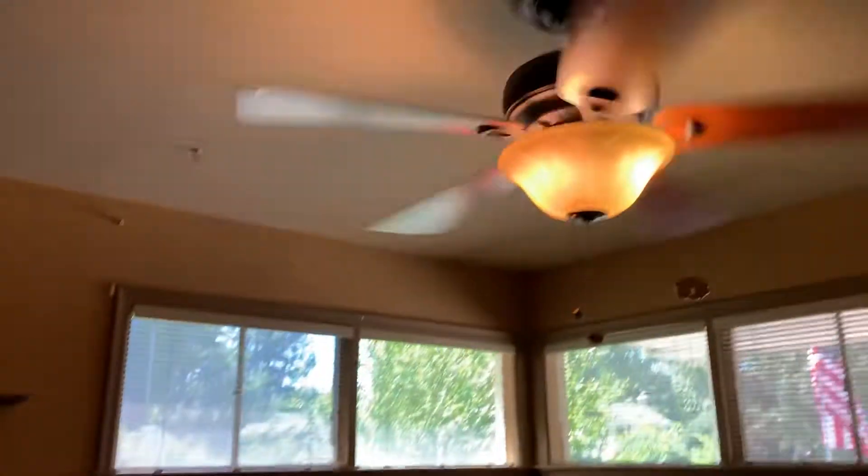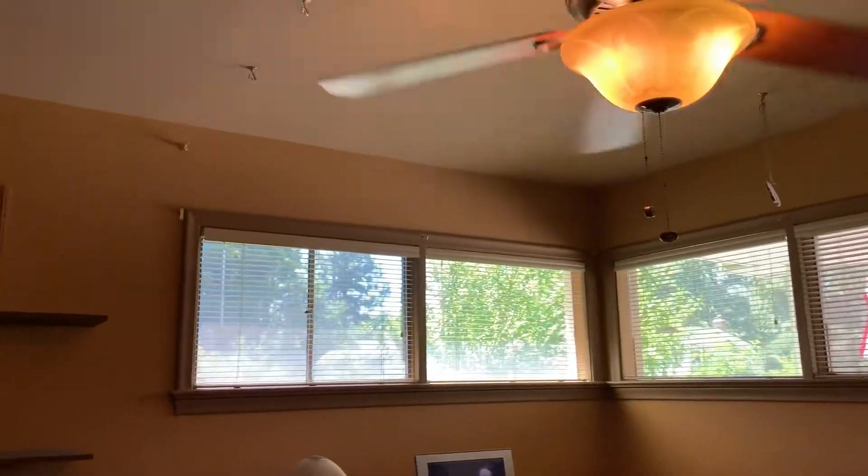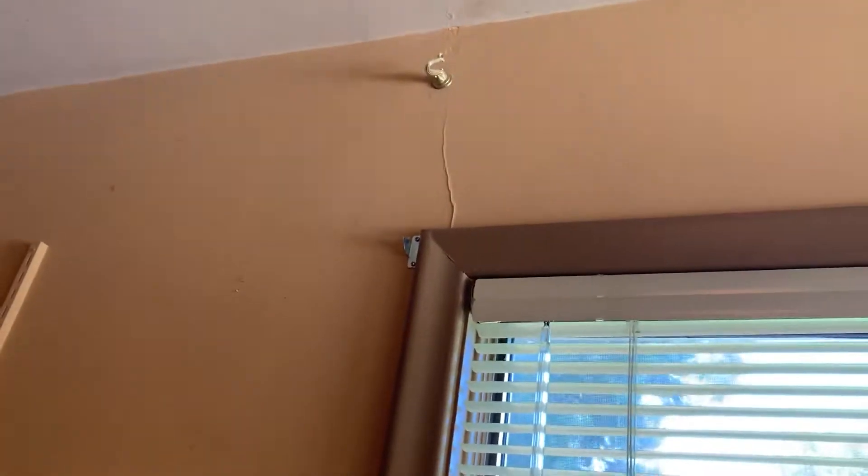I did ask them about asbestos. They said they're not aware of any asbestos anywhere in the home. None of the ceilings are popcorn or anything like that. These appear to be double pane windows — I can't get quite close enough to tell. There's a small little wrinkle there in the wall but nothing that looks concerning.